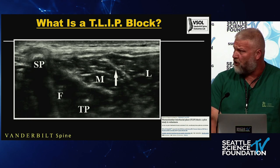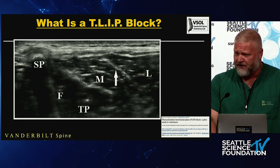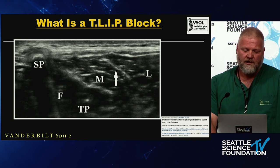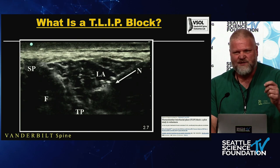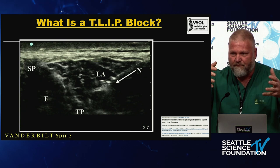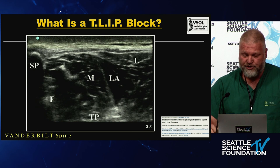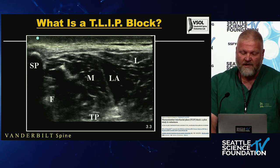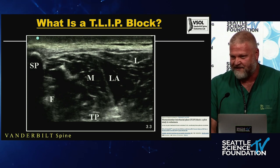This is what it looks like under ultrasound. You can clearly see the spinous process, multifidus, and a little stripe between the multifidus and longissimus — that's where you're aiming. The needle comes in, two cc's of local anesthetic are injected, and you want to see that space open up and create a void. That confirms you're in that potential space. Then you inject the medication and it tracks down to the transverse process.